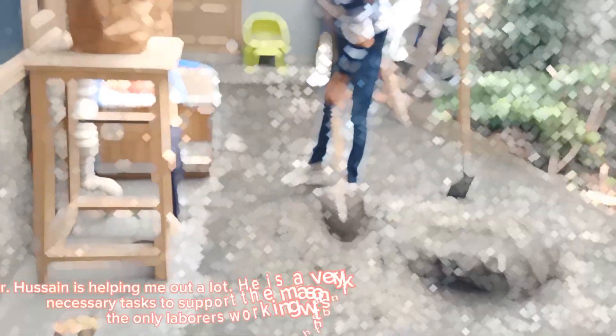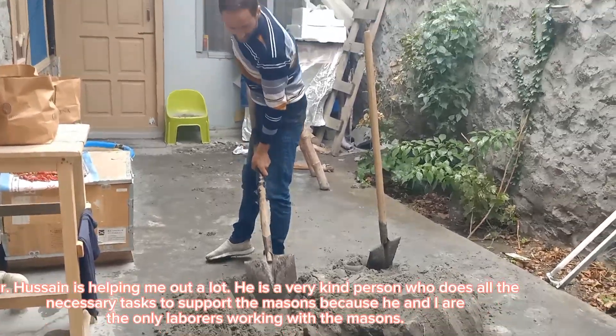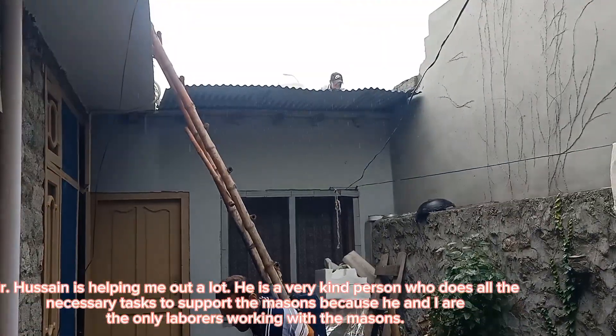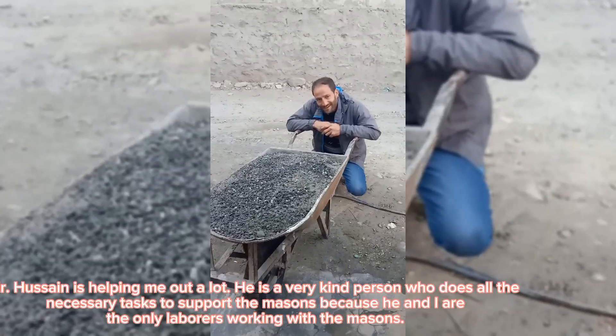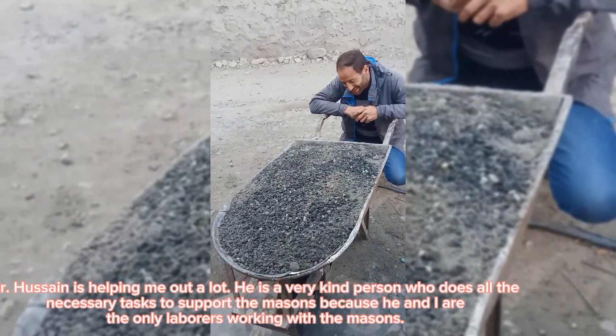Mr. Hussain is helping me out a lot. He is a very kind person who does all the necessary tasks to support the masons, because he and I are the only laborers working with the masons.